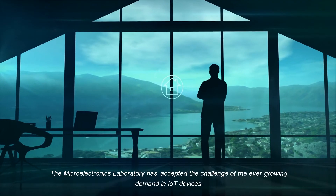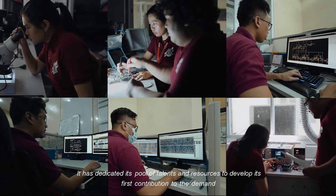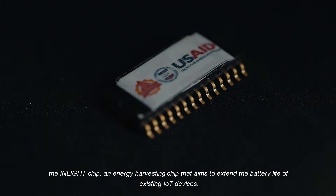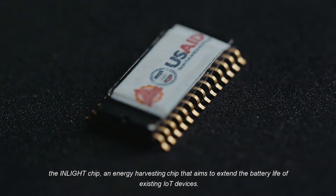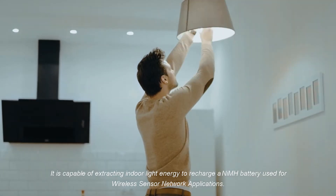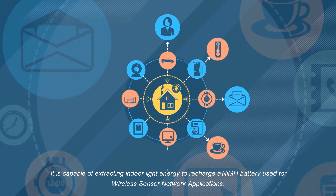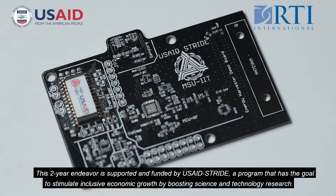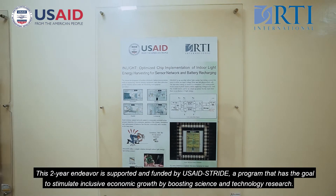The Microelectronics Laboratory has accepted the challenge of the ever-growing demand in IoT devices. It has dedicated its pool of talents and resources to develop its first contribution: the InLight Chip, an energy-harvesting chip that aims to extend the battery life of existing IoT devices. It is capable of extracting indoor light energy to recharge a nickel-metal hydride battery used for wireless sensor network applications. This two-year endeavor is supported and funded by USAID STRIDE, a program that aims to stimulate inclusive economic growth by boosting science and technology research.